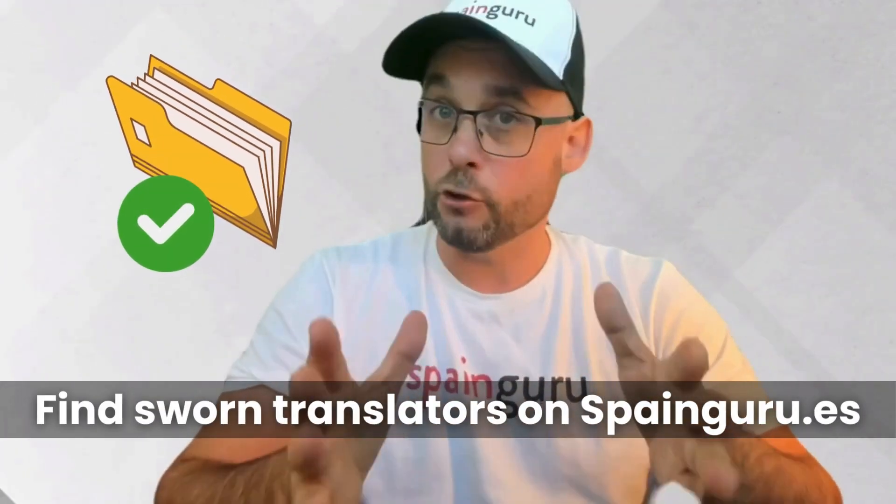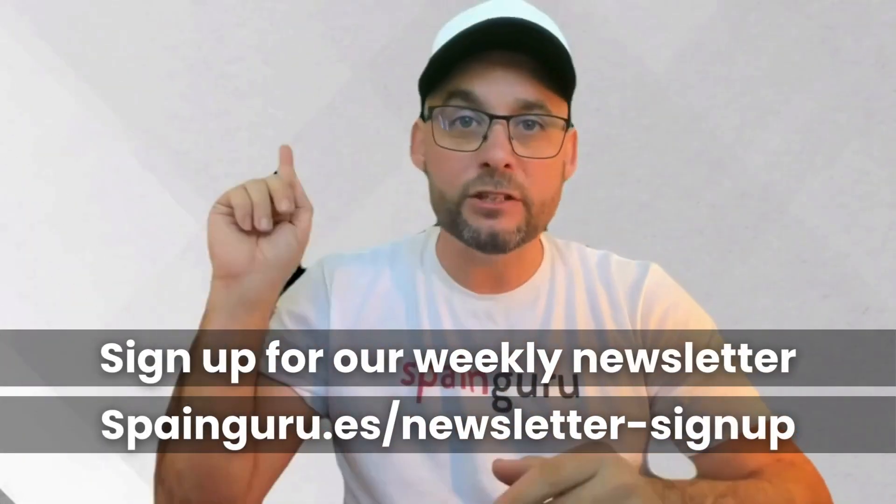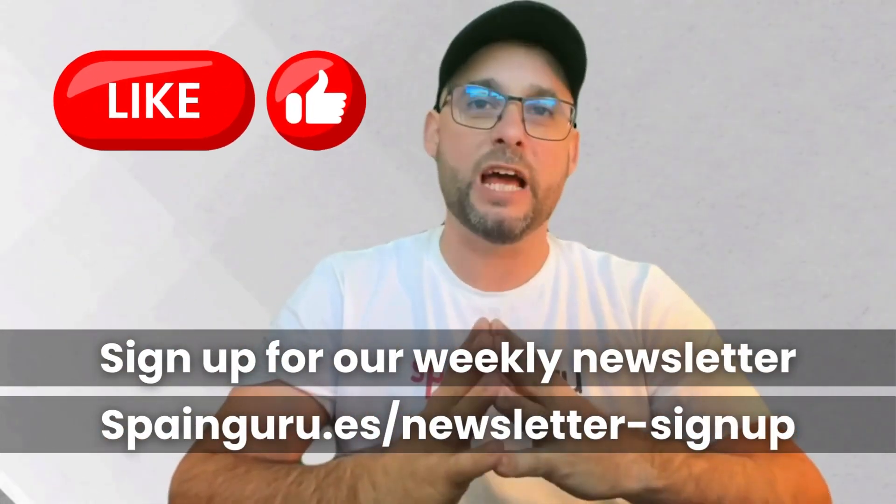In conclusion, using your UK rental income for the Spanish non-lucrative visa is a viable option, and you are not required to have a Spanish bank account. However, ensure your income is passive and get all your documents in a row. When in doubt, turn to an expert — they can help you navigate these waters with finesse. If you liked this video, don't forget to give us a thumbs up and subscribe to the channel. Hasta luego!